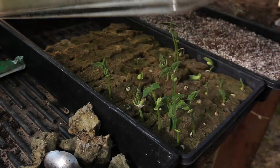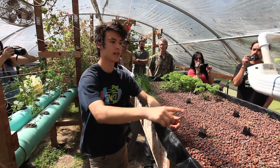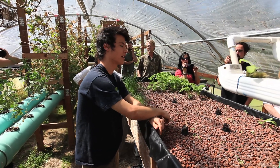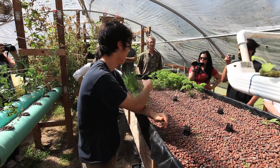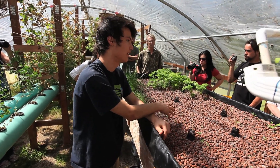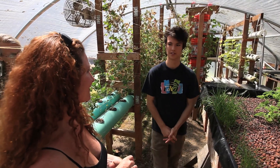Leafy greens and tomatoes do really well in a water-based system, not a media-based one. Some of your heartier greens — like onions and parsley — they like a media-based system. I love chives; I put them in everything. I think it has already enticed a lot of our students and also the community and some of the younger members of the community.